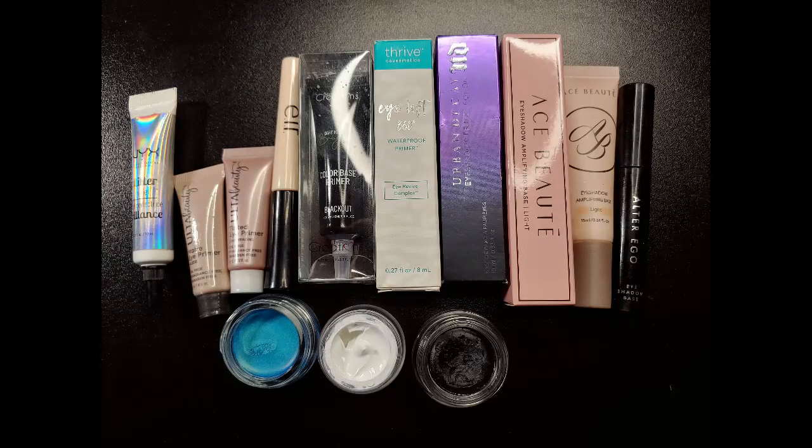I'm going to be wearing my glasses because I printed this on my computer and it's just a little small. We'll start with eye primers. I had 10 in July, I finished one, I decluttered zero, I did add four, and so now I have 13 — so that went up by three.